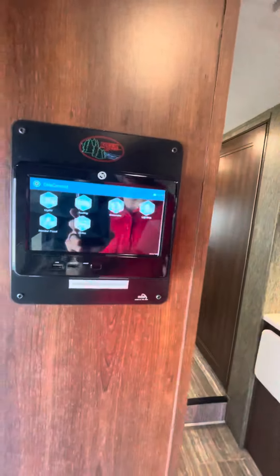Not a bad size fridge. And how about that pantry though — sweet!